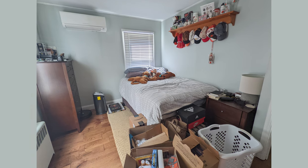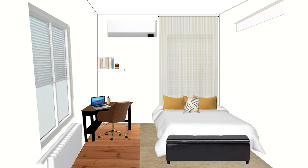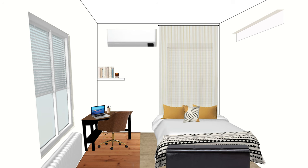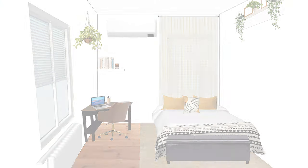Since we took out the nightstand and dresser, we lost some storage. In a guest room, extra storage always helps — whether for linens or guests' luggage — so we're adding a black leather bench with a cozy black and white throw. Lastly, if she wants to style it up, I'd recommend hanging plants and a little greenery to give the space life. And that, Alicia, is your design — Baguette approved — I hope it helps!